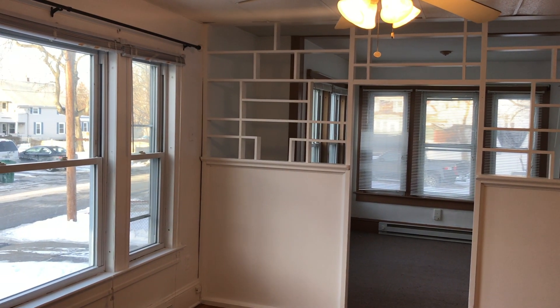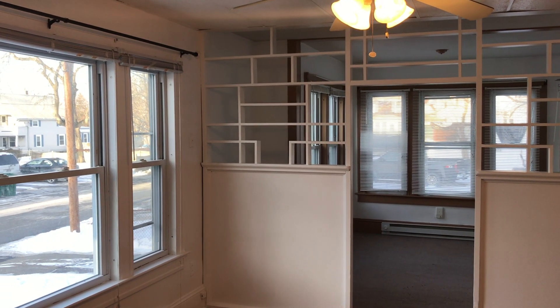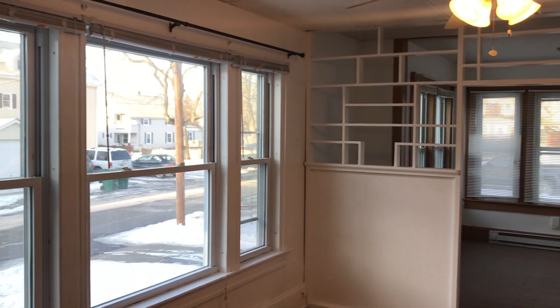Hello, this is Mick for Nexis Property Management. Welcome to 34 Franklin Street, Unit 1F, Woonsocket, Rhode Island.